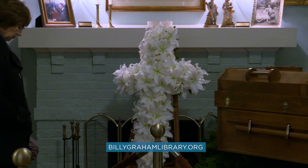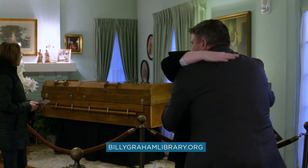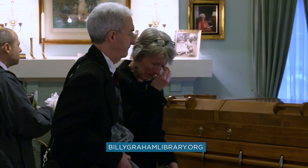When Billy Graham passed away in 2018, the Graham family hosted a public lie in repose right here in this home. They wanted to give people the opportunity to pay their respects to a man who impacted millions around the world. We hope that one day you'll be able to visit and experience this important piece of history in the legacy of Billy Graham.